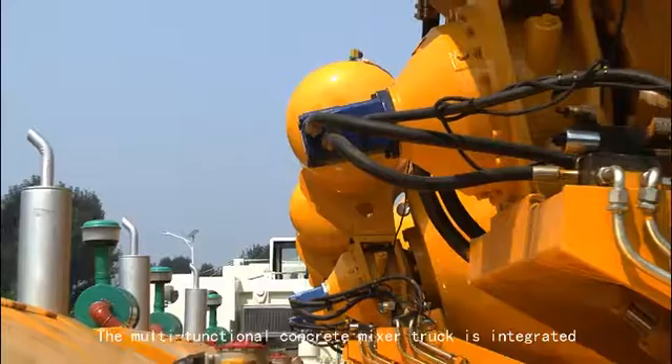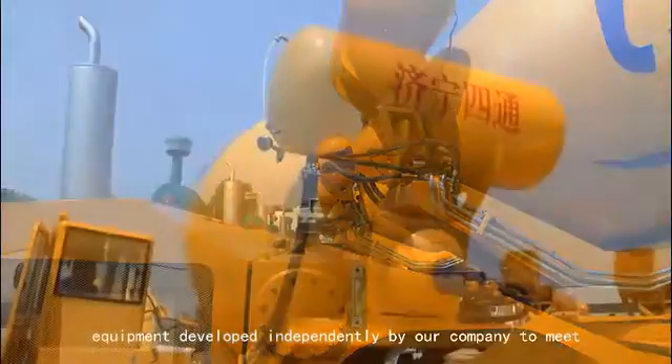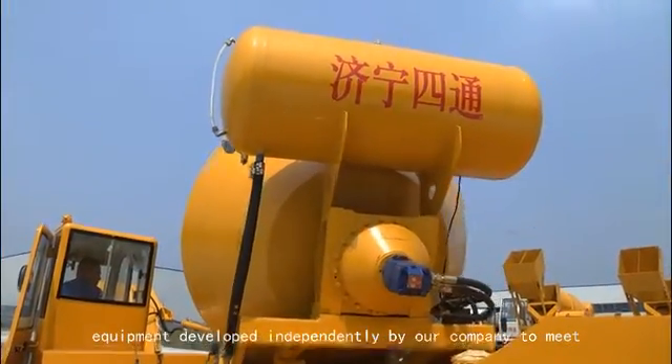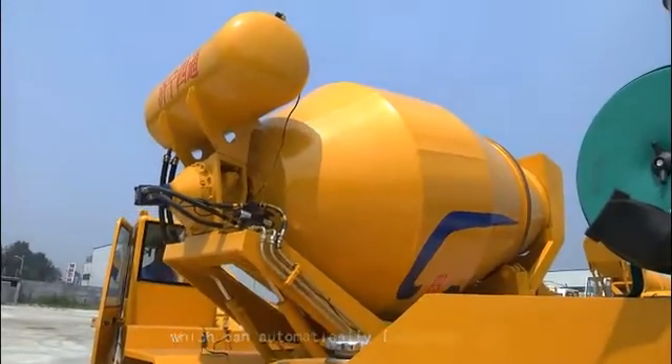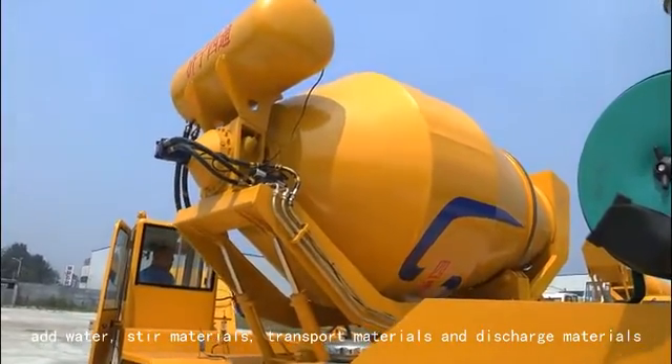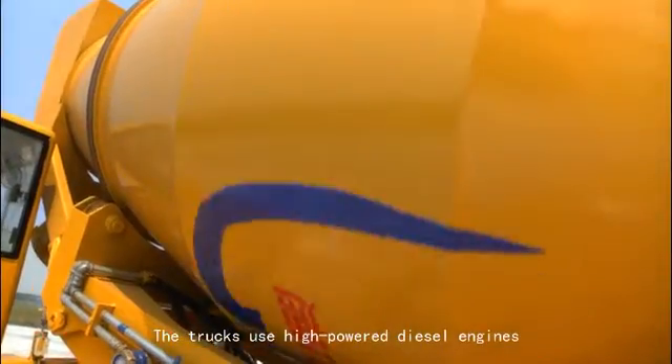Mixer Truck. The multifunctional concrete mixer truck is integrated equipment developed independently by our company to meet the small construction market, which can automatically load materials, add water, stir materials, transport materials, and discharge materials.